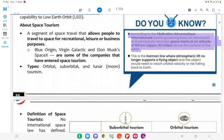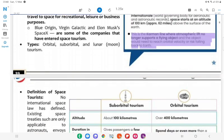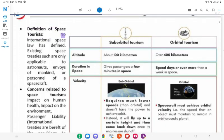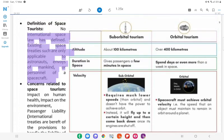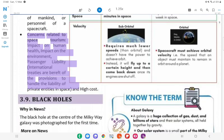Do you know? According to the Fédération Aéronautique Internationale — the world-governing body for aeronautic and astronautic records — space starts at an altitude of 100 km (62 miles) above the surface of the Earth. This is the Kármán line, where atmospheric lift no longer supports a flying object and the object would need to reach orbital velocity or risk falling back to Earth. Definition of Space Tourists: International space law has not clearly defined space tourists; existing space treaties are only applicable to astronauts, envoys of mankind, or personnel of spacecraft. Concerns related to space tourism: Impact on human health, impact on the environment, and passenger liability — international treaties are lacking provisions to handle such liability.